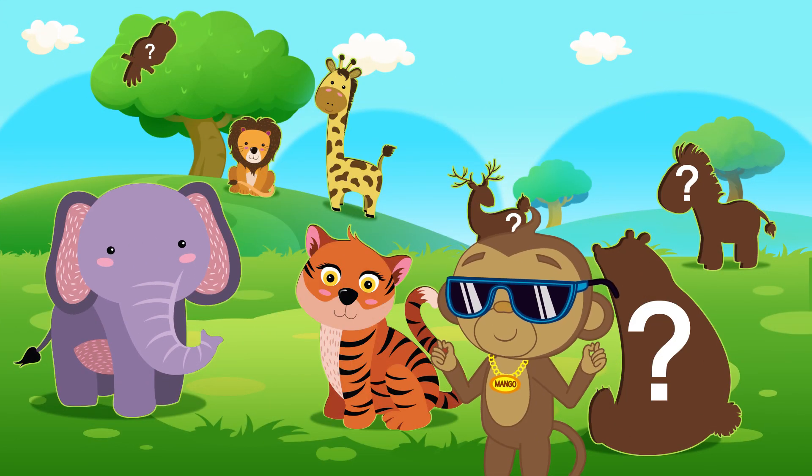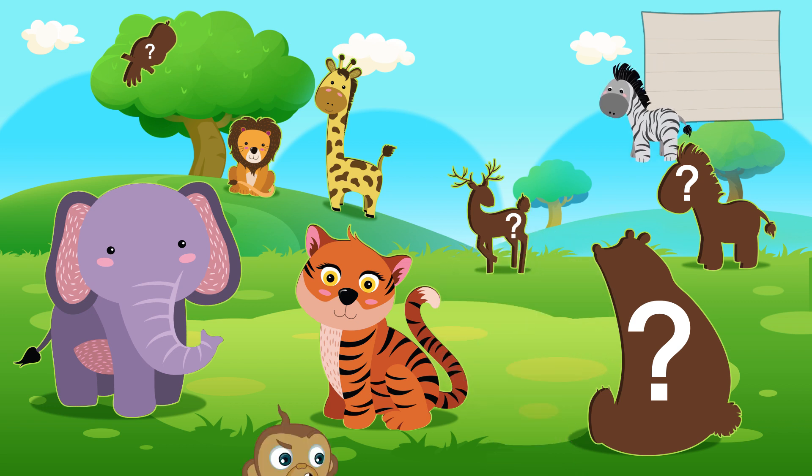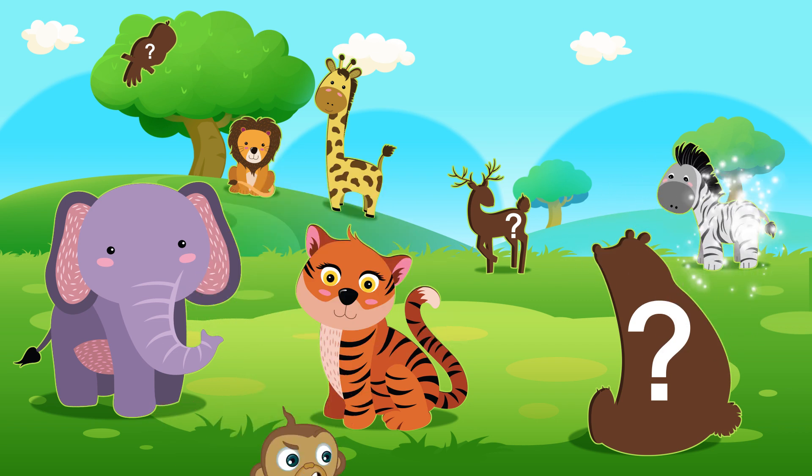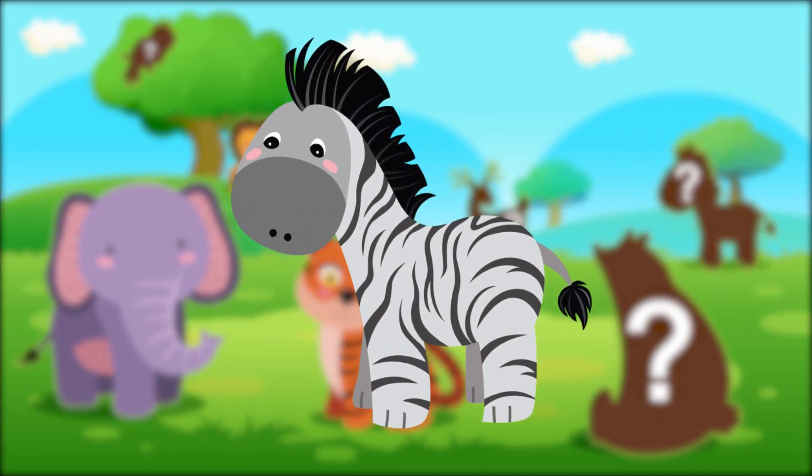Ooh, you look cool, Mango! What animal is this? It doesn't have antlers. No. Yes, it's got a mane! It's a zebra!